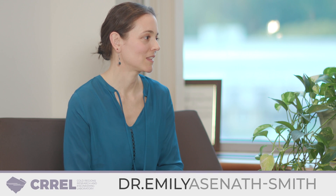Today I've met this young lady and she wants to talk to us a little bit. What is your name and what do you do? My name is Emily Asenith-Smith and I'm a Research Materials Engineer. I work in the Forest Projection and Sustainment Branch. Essentially, I love materials and I do a lot of laboratory experimentation.